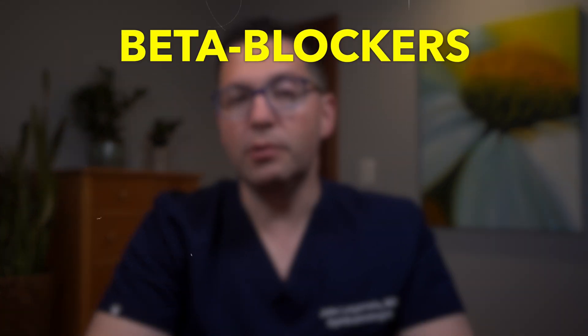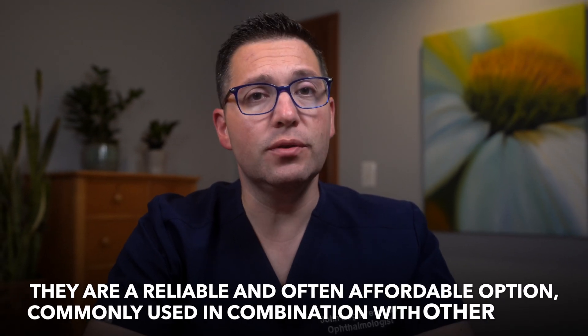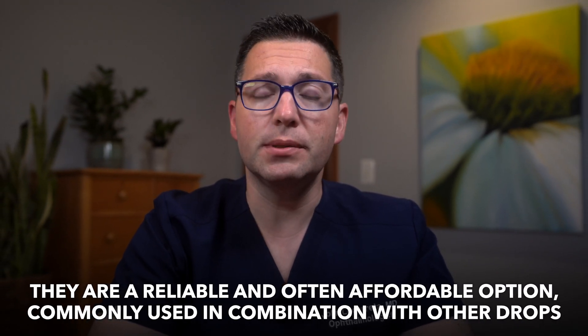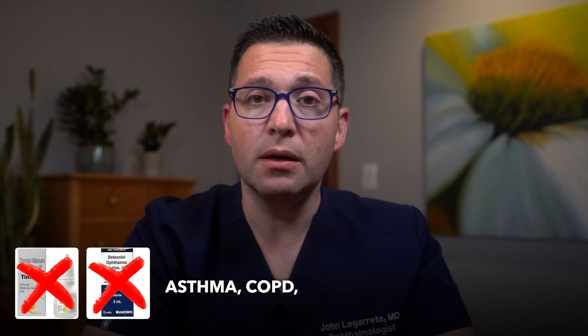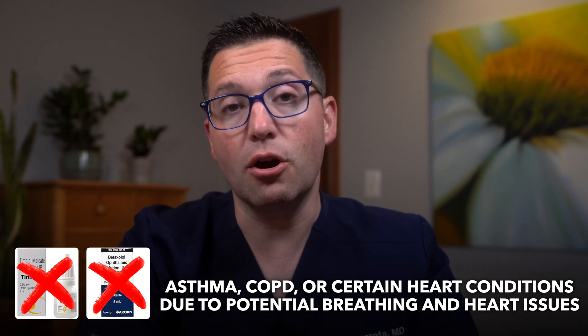Beta blockers — examples include timolol and betaxolol. Beta blockers work by reducing the production of fluid inside the eye. They are a reliable and often affordable option, commonly used in combination with other drops. Side effects may include fatigue, dizziness, and a slower heart rate. These drops are not suitable for people with asthma, COPD, or certain heart conditions due to potential breathing and heart issues.